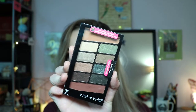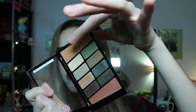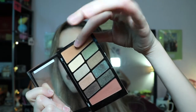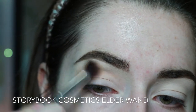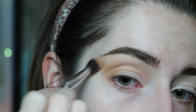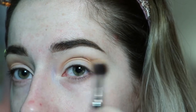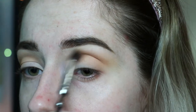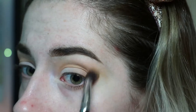I already did my eyebrows and primed my eyes. Now we're heading straight into the Wet and Wild Comfort Zone palette, picking shade number one, which is a burnt orange transition shade. I'm putting that into my crease and on my outer corners, blending it up towards my brow bone and out extended towards the temples, sort of creating a cat eye shape. Use a fluffy brush and a light hand with circular motions because you really want this color to be aerated throughout that crease area.